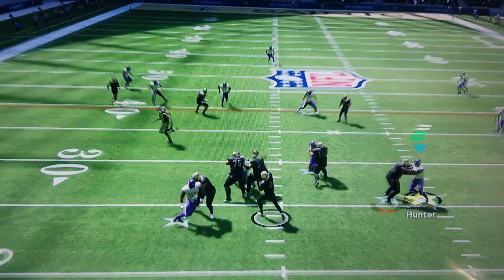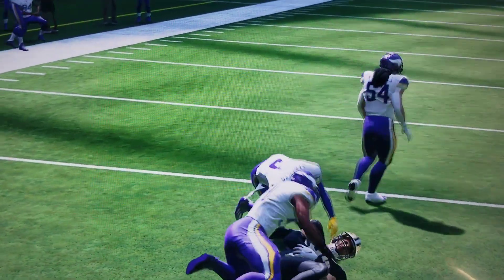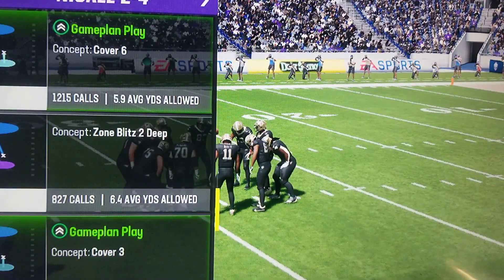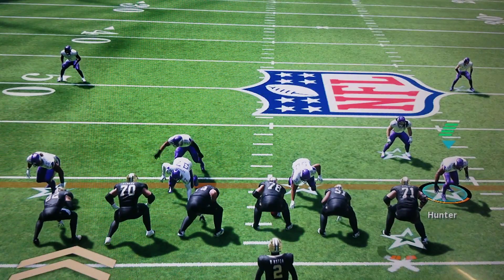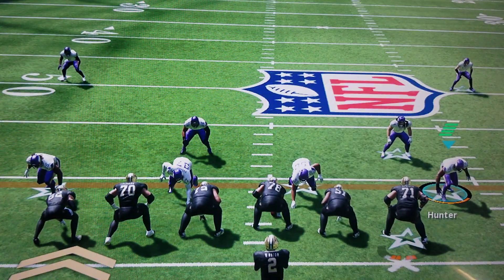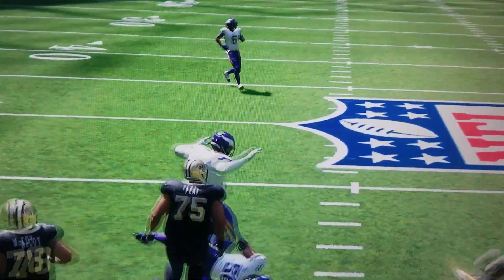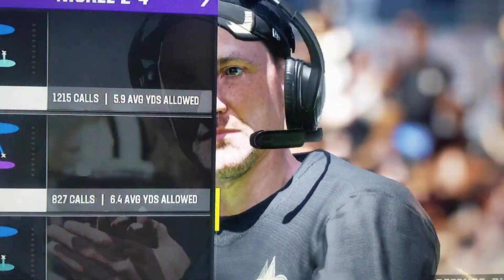Winston. The left side complete to Trautman. Winston is stopped about two yards shy of the marker — eight yard gain, second and two. Throwing again on second down, Winston will get this one underneath to Kamara.